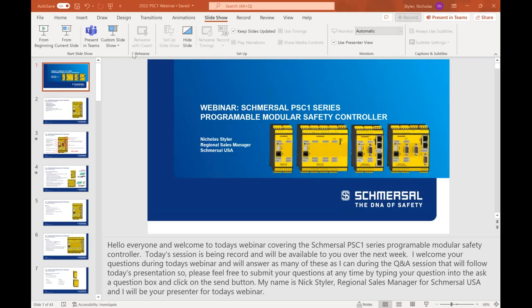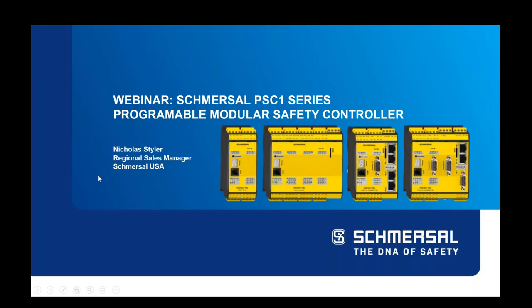Today we have programmable safety controllers with Nicholas Steiler. So if you were expecting other content, then you are in the wrong webinar. Before I introduce Nick, let me just go over some housekeeping things.